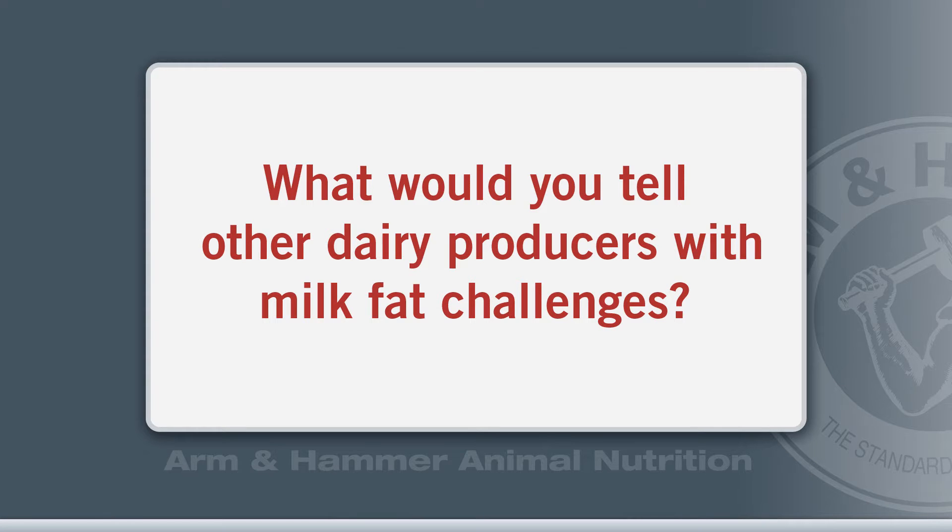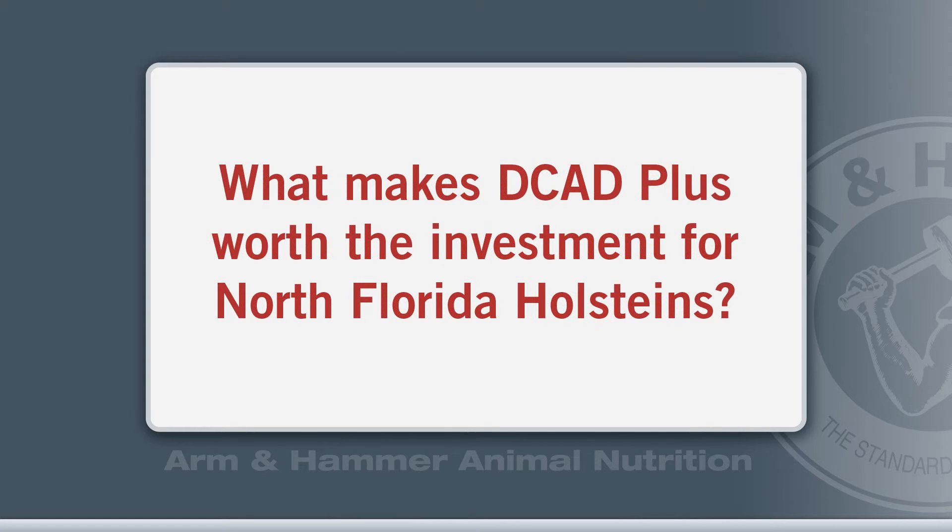If you look at the economics of it, our North Florida farm example was that we put about $6,000 a month worth of DCAD+ on the table, and it made us about $50,000 in income. So there's a very high cost-benefit return compared to a lot of other products on the market.